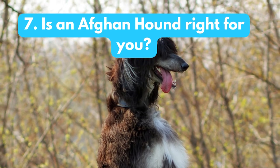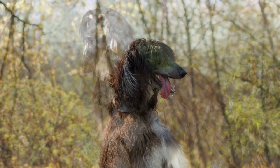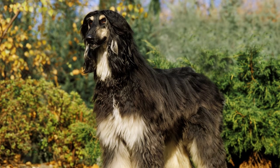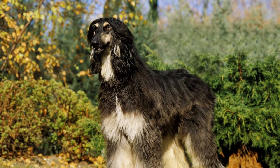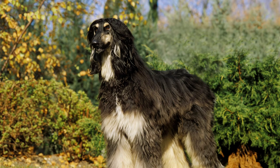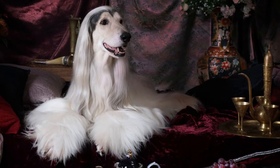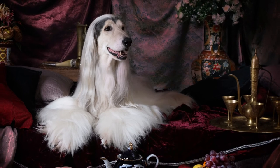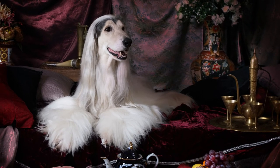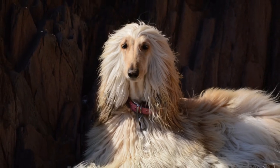Is an Afghan hound right for you? If you are looking for a beautiful and regal dog, then the Afghan hound may be right for you. However, they require plenty of exercise and grooming, so they are not the best choice for everyone. Be sure to do your research before deciding if an Afghan hound is the right breed for you.